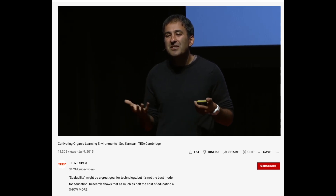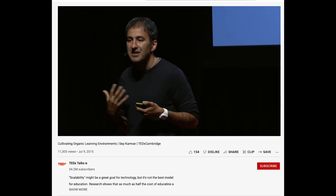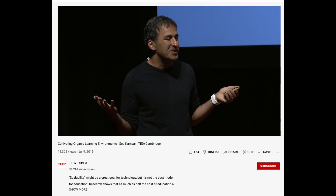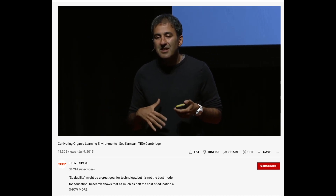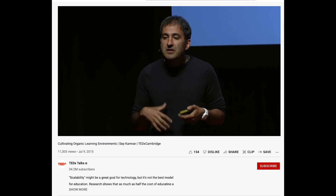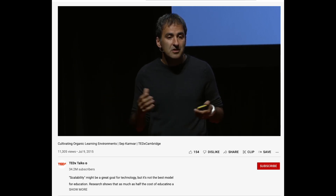We can create software that's like an acupuncture for society that can unblock people's natural ability to heal their world. What's interesting about the software we created for these schools is that it's a self-limiting technology. It comes in and kickstarts a social process, but the software plays a foundational but ultimately limited role in the ecosystem that it fosters.